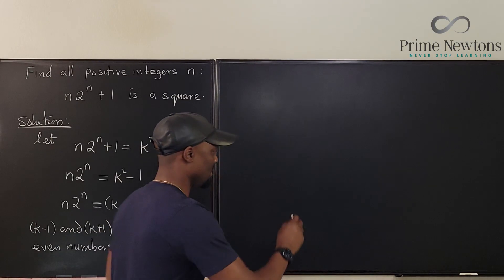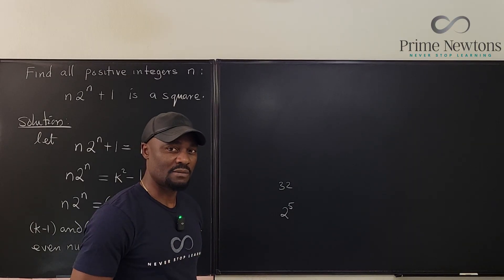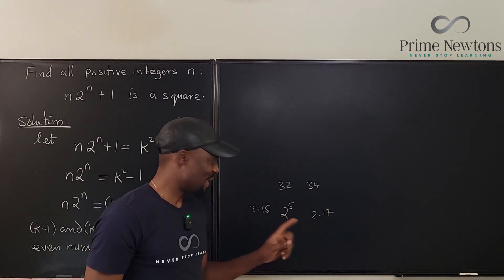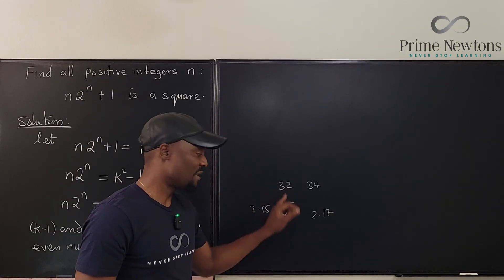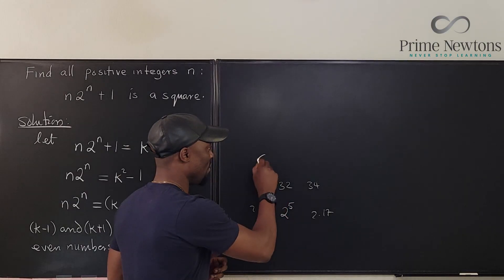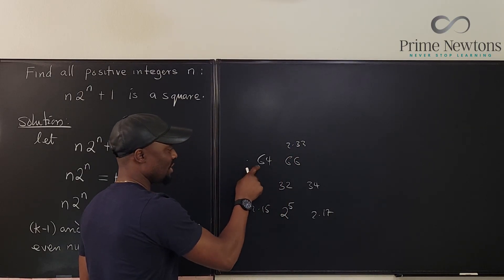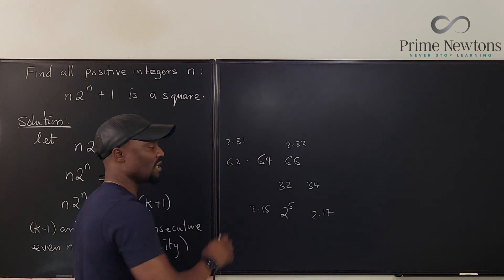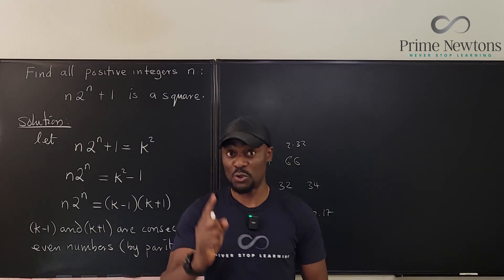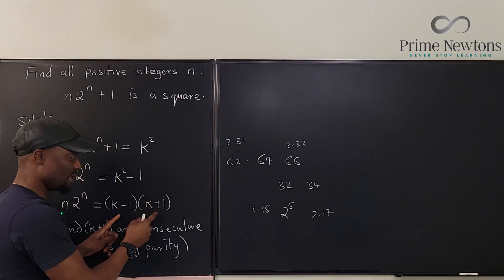Take 32, for example — that's 2 to the 5th power. Any even number around 32 will only have one 2 in it. Going right, 34 is just 2 times 17. Going left, 30 is 2 times 15. Take 64: the number after is 66, which is 2 times 33, and before is 62, which is 2 times 31. So any number that has many powers of 2 — the neighboring even number is just 2 times an odd number. This means one side must have all the 2s except one, and the other just has a single factor of 2.